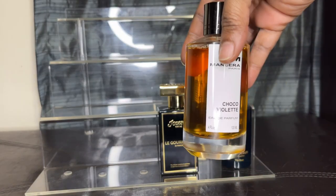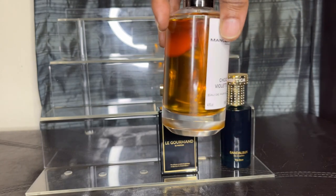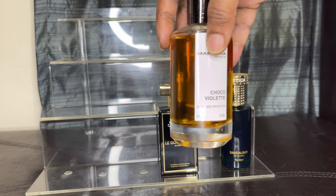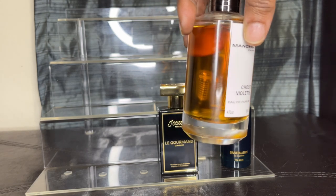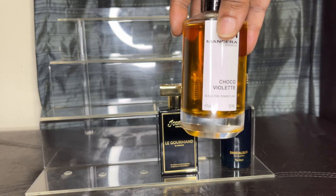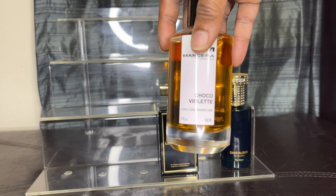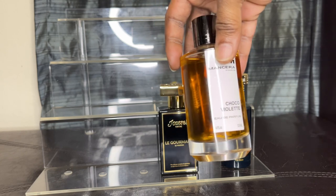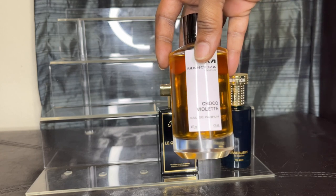Now this one here is Choco Violet. You would think it would be like chocolate and violet based on that name, but no — actually it's hazelnut, orange, bergamot, and it does have dark chocolate in it, but it's more hazelnut than it is chocolate. That's why I have it inside my hazelnut section.